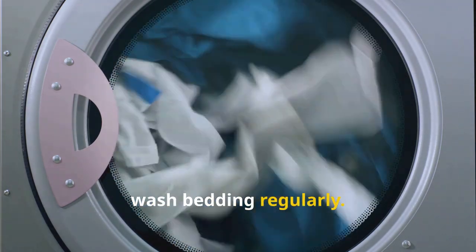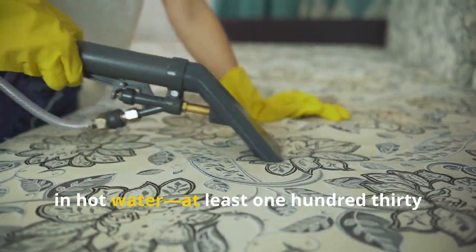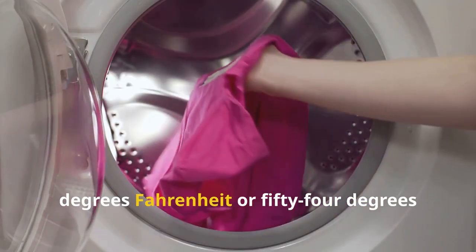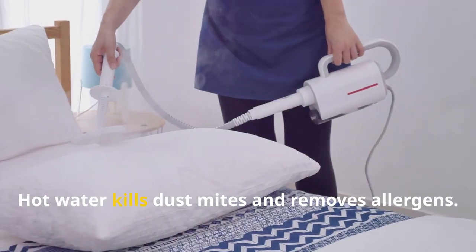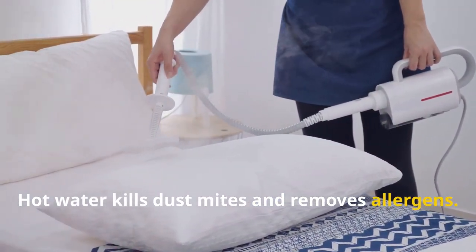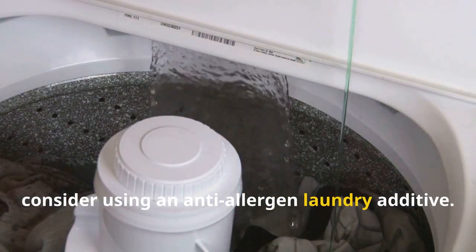Next, wash bedding regularly. Wash all bedding — including sheets, pillowcases, and blankets — in hot water at least 130 degrees Fahrenheit (54 degrees Celsius) once a week. Hot water kills dust mites and removes allergens. If hot water washing is not possible, consider using an anti-allergen laundry additive.